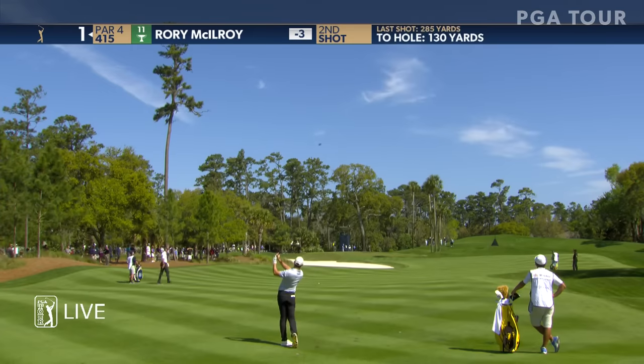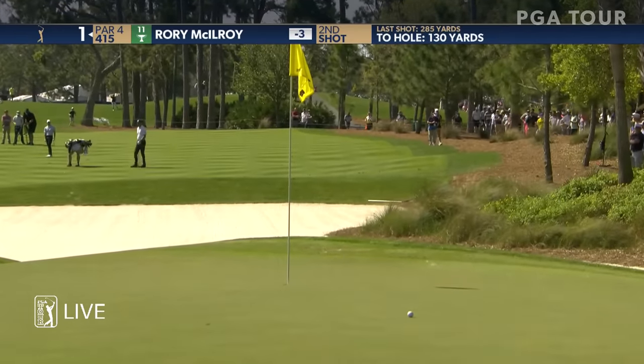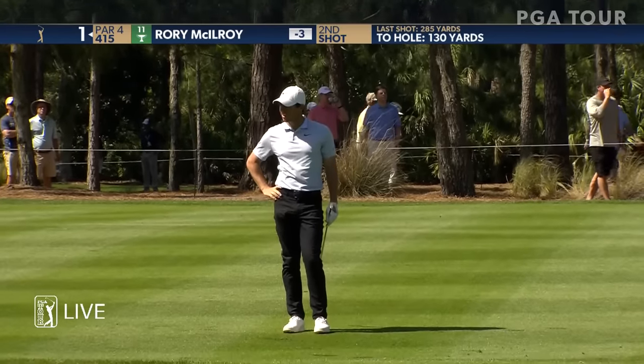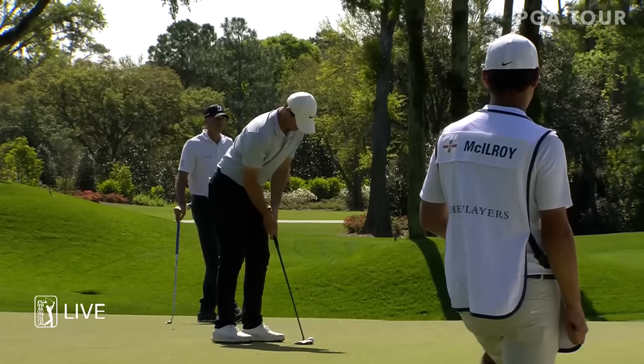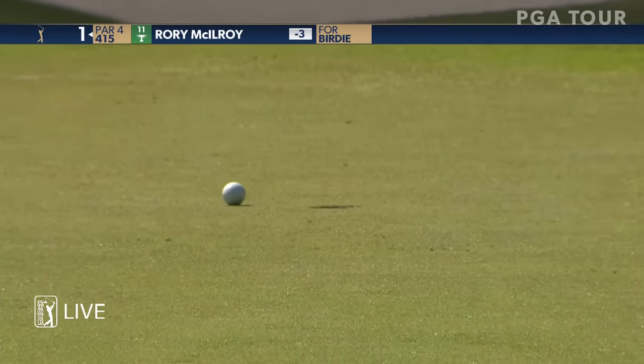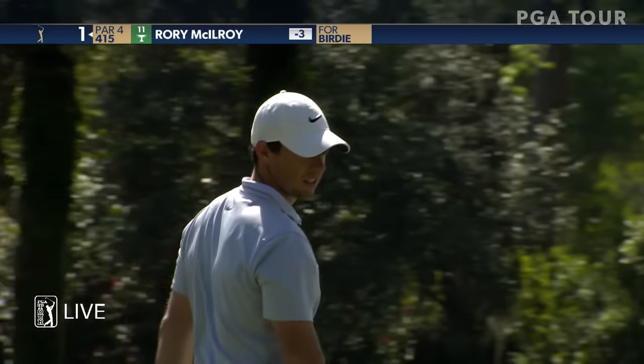And of course you don't want to be in that left bunker where Justin Rose experienced a couple of different bunker shots. Great control there. Back at the first — three birdie putts coming up here. Rory's is going to dip low. That was a super quick putt coming down the hill.